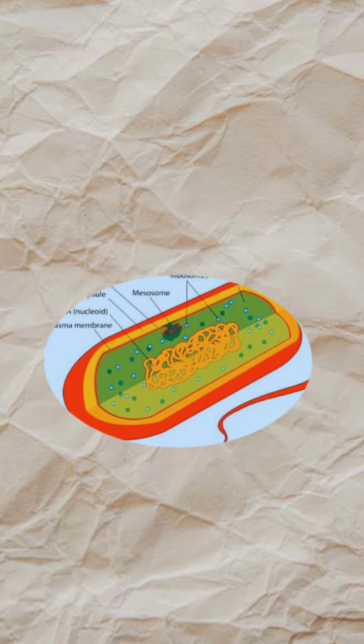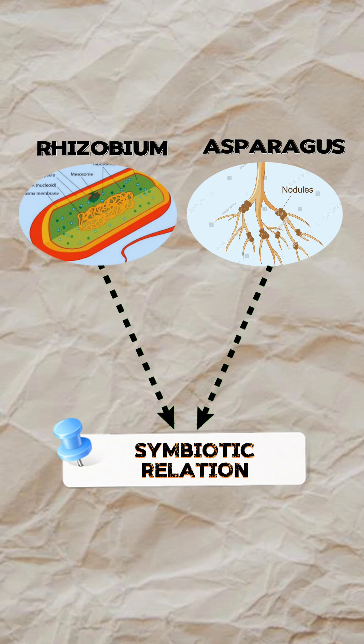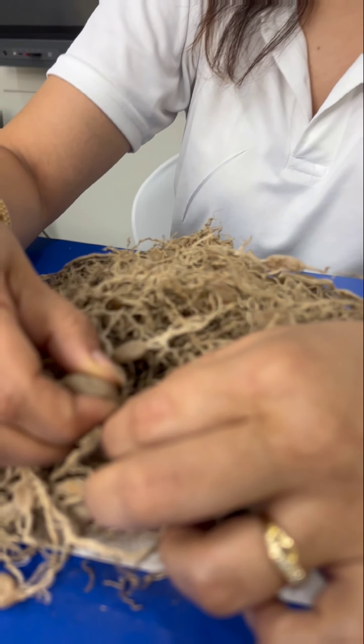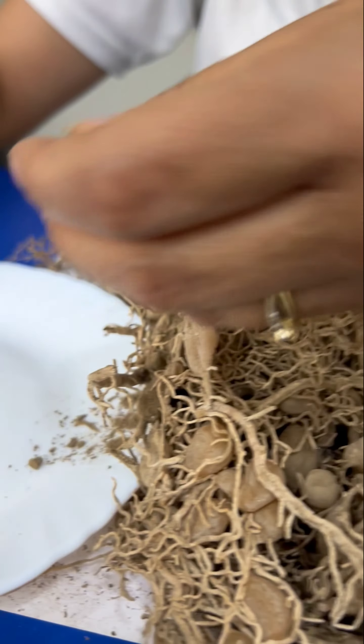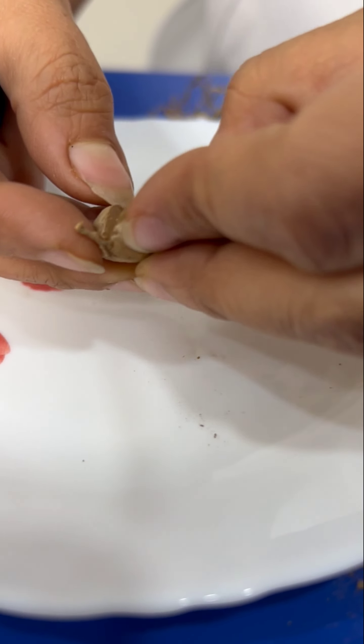Rhizobium and this plant asparagus have a relation called a symbiotic relation. If you open the nodules, this nodule has a soft area which needs rhizobium bacteria as a shelter. It has a shelter from the plant and has food in the same way.